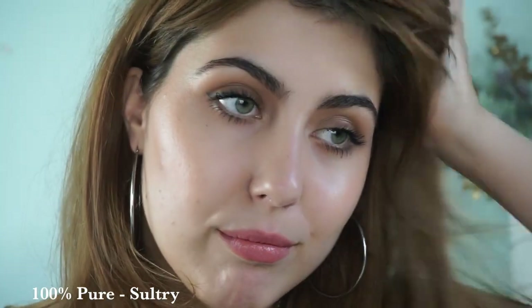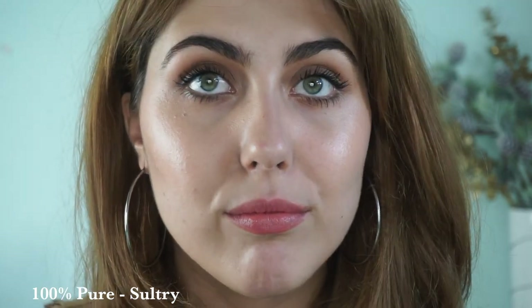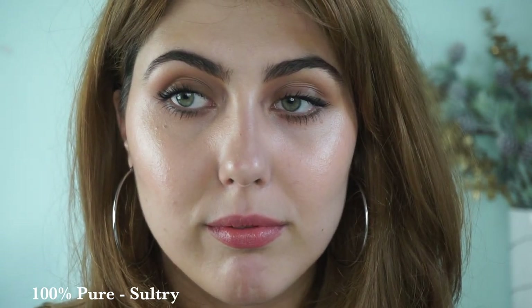Moving along, another 100% Pure Lip Glaze — I love these. This one in the shade Sultry is a little bit more pale. Sultry is absolutely beautiful with great color payoff, a little lighter than Bellini Nude but a little lighter than the Kier Weiss Brilliant. It's absolutely gorgeous. You can't really beat the formulation — moisturizing but not sheer at all, and with decent staying power.